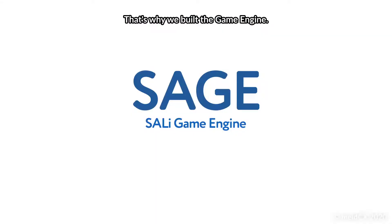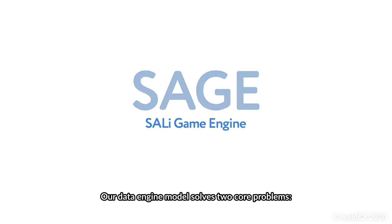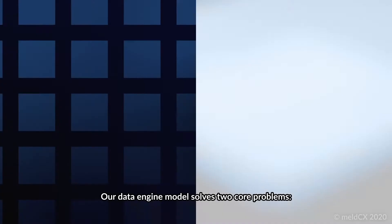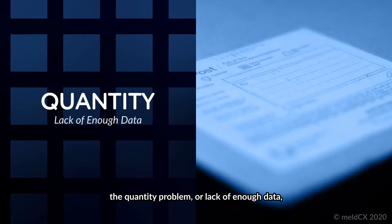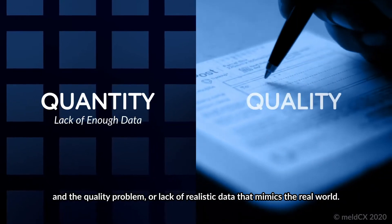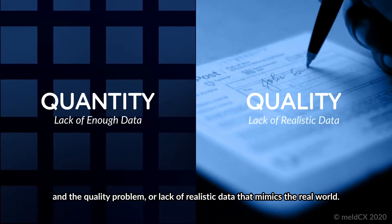That's why we built the game engine. Our data engine model solves two core problems: the quantity problem, or lack of enough data, and the quality problem, or lack of realistic data that mimics the real world.